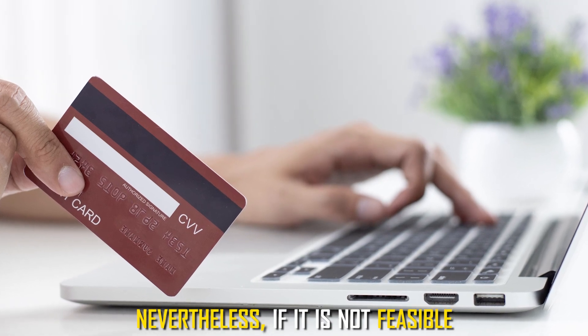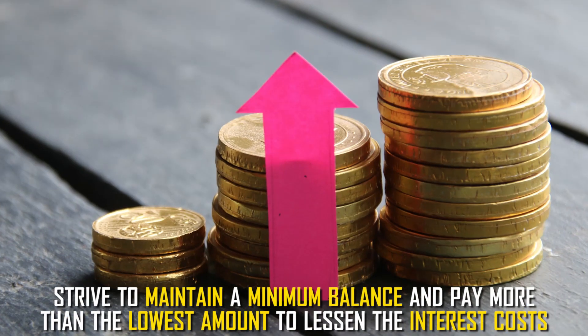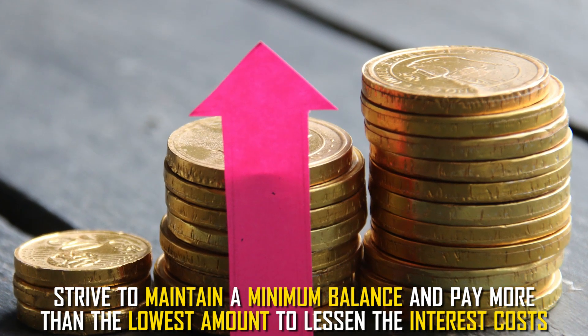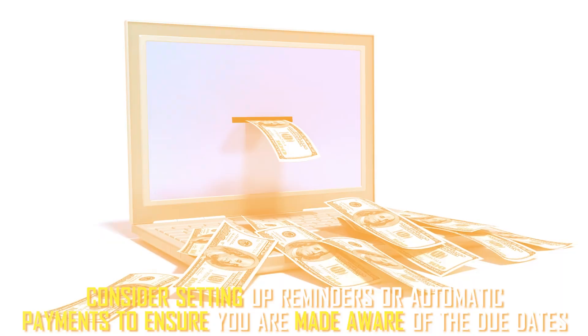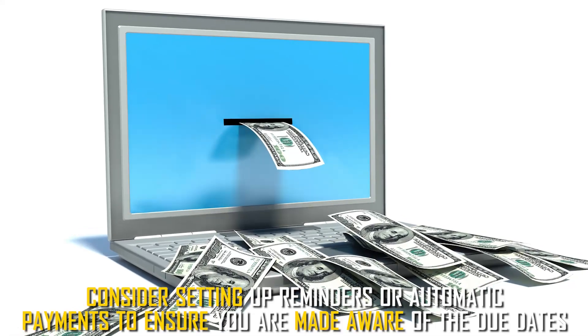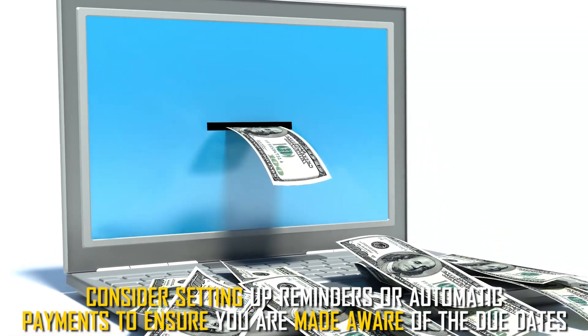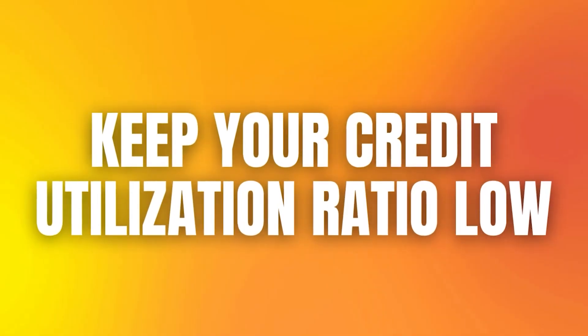Nevertheless, if it's not feasible, strive to maintain a minimum balance and pay more than the lowest amount to lessen the interest costs. Consider setting up reminders or automatic payments to ensure you're made aware of the due dates.